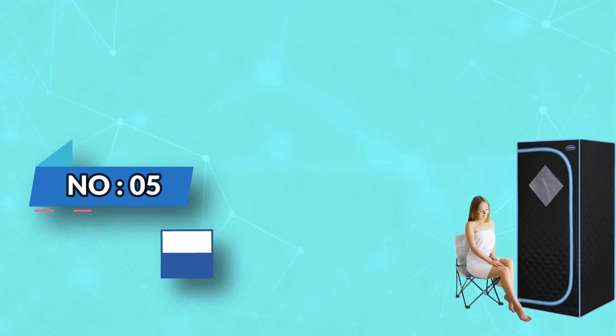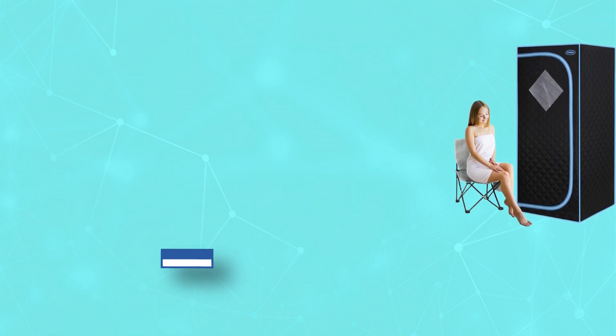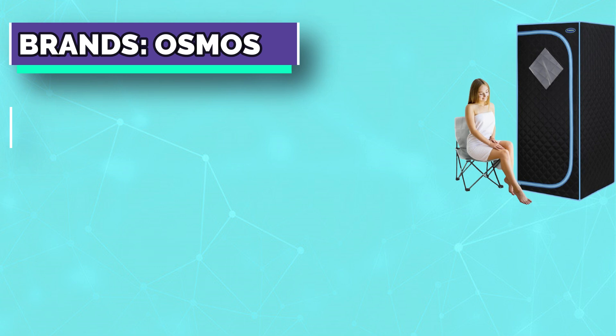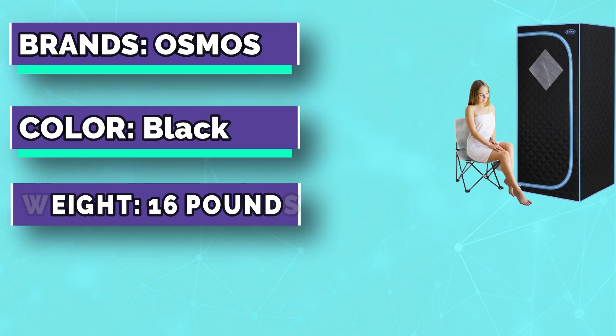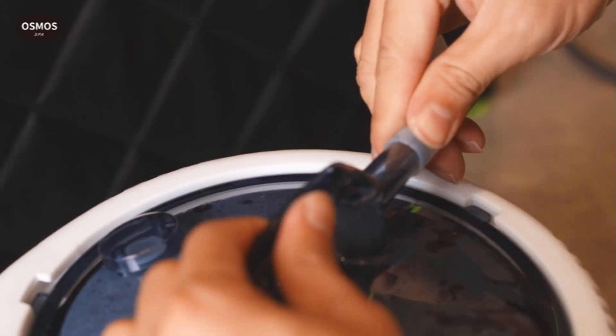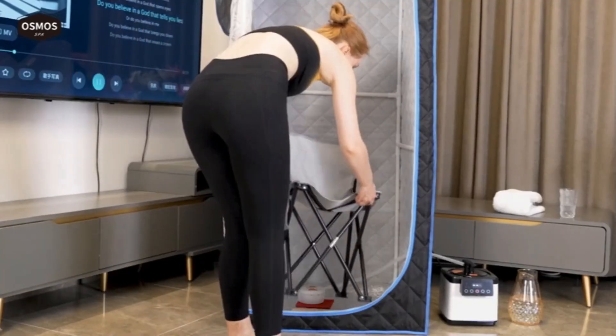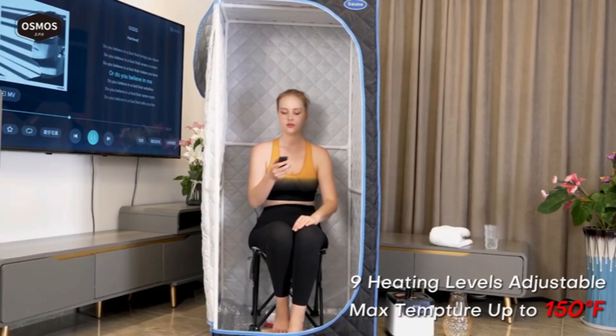Number 5: Osmos Steam Outdoor Sauna. Time and heat can be adjusted by the plus/minus keys, and time can be set between 1 to 60 minutes. The folding far-infrared sauna tent is durable for long-term safe usage. Far-infrared heat surrounds your body, and an overload protection system ensures safe use while doing spa.